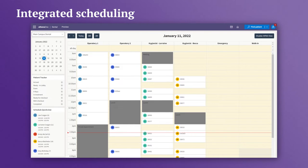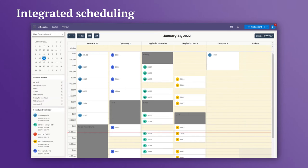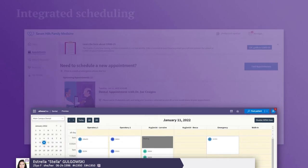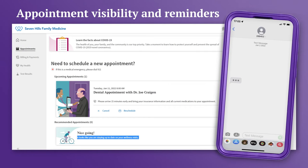With integrated scheduling, your administrative staff can see medical and dental appointments in one view. Schedule by procedure or operatory to allow for double, triple, or quadruple booking. Use QuickView to see a synced list of all your patients' appointments. Your patient will have full visibility into all of their appointments via the patient portal and can receive appointment reminder messages.